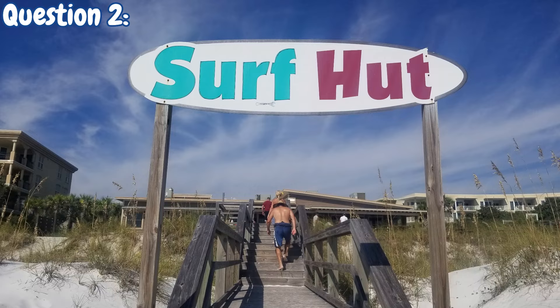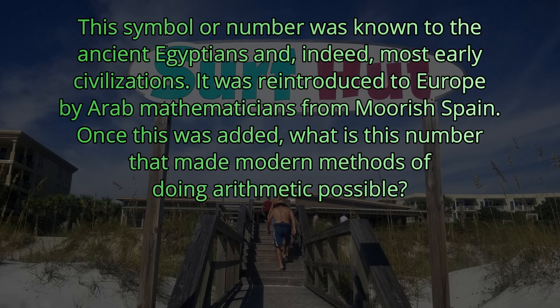Question number two. This symbol or number was known to the ancient Egyptians and, indeed, most early civilizations. It was reintroduced to Europe by Arab mathematicians from Moorish Spain. Once this was added, what is this number that made modern methods of doing arithmetic possible? The answer we're looking for is zero.